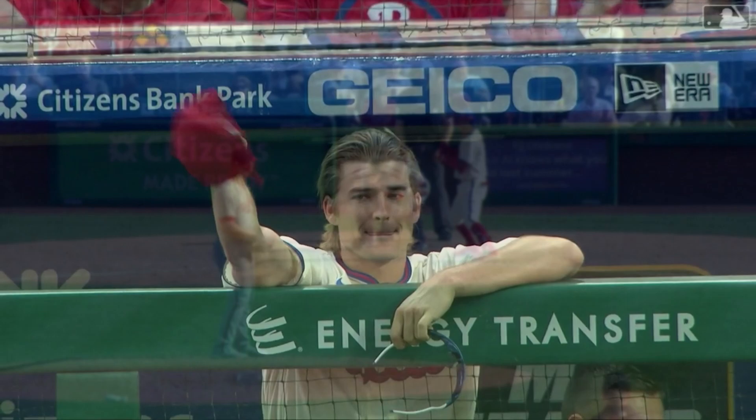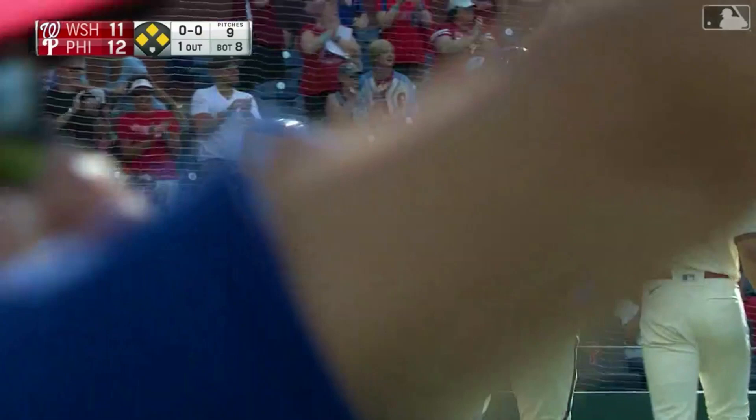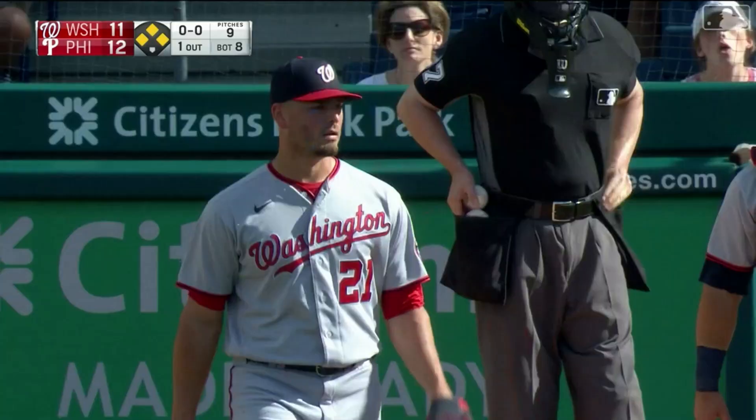Ground ball past the diving Trey Turner, hits it to left field. The Phillies take the lead again! It's an RBI single for Ronald Torres. It's a 12-11 game. Five didn't do it. Four didn't do it. Maybe one doesn't.